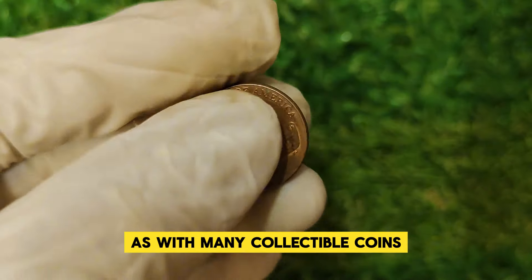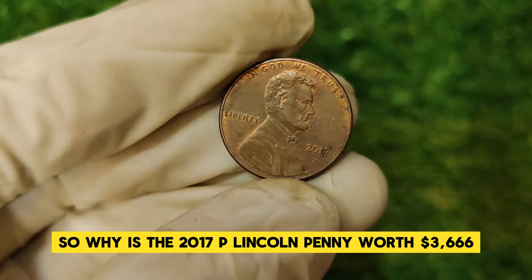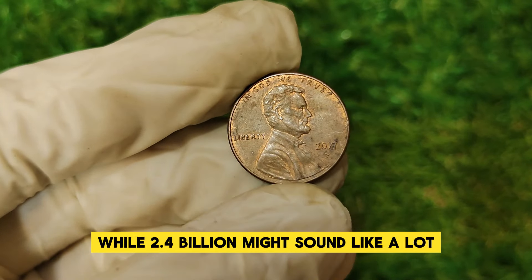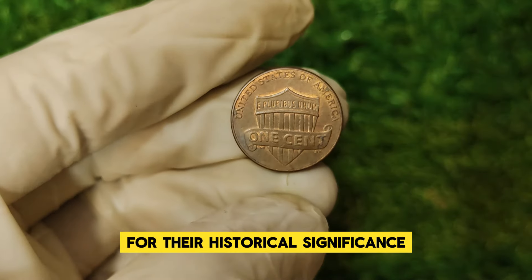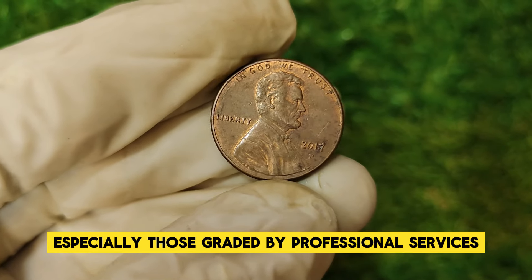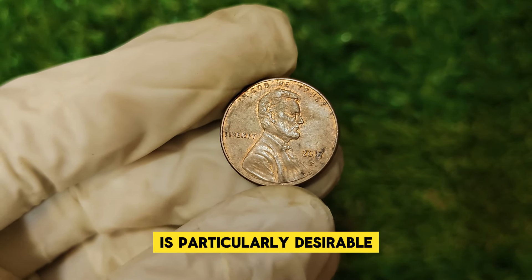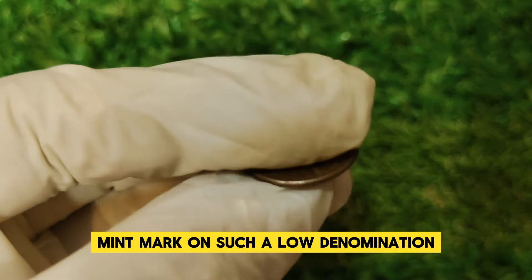Why is the 2017 P Lincoln penny worth $3,666? The primary factor is its rarity and demand among collectors. While 2.4 billion might sound like a lot, the number of high-quality uncirculated or mint-conditioned pennies available is much lower. Collectors seek these coins for their historical significance and unique mint mark, driving up their value. Coins in mint condition, especially those graded by professional services like PCGS or NGC at MS67 or higher, are particularly desirable. Furthermore, the coin's value has been influenced by its limited release and the novelty of the P mint mark on such a low denomination.